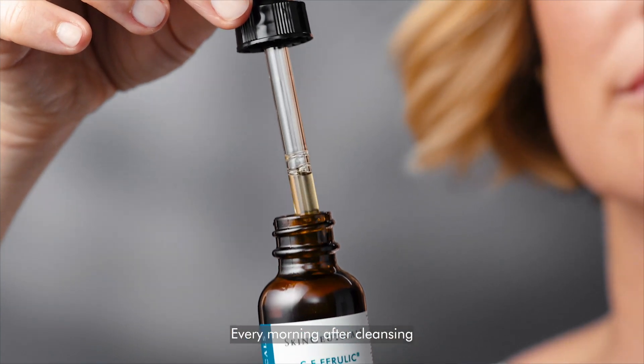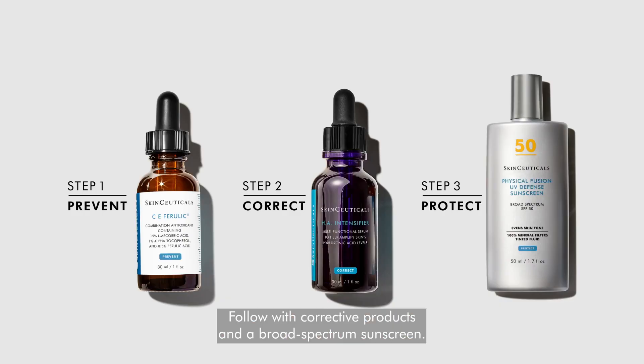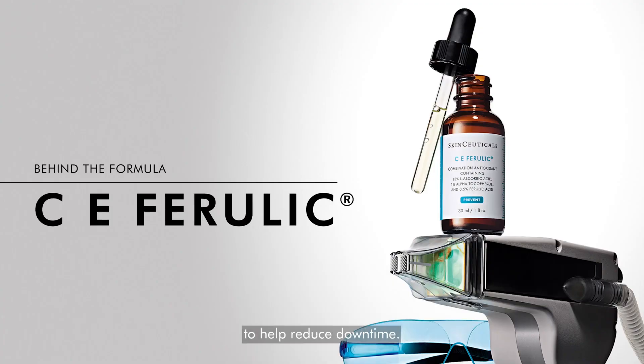Every morning after cleansing, gently press four to six drops onto the face and neck. Follow with corrective products and a broad-spectrum sunscreen. Complement in-office laser treatments with CE Ferulic to help reduce downtime.